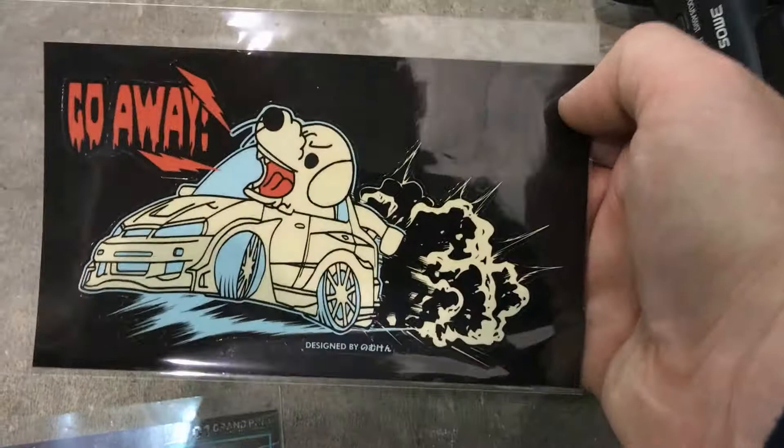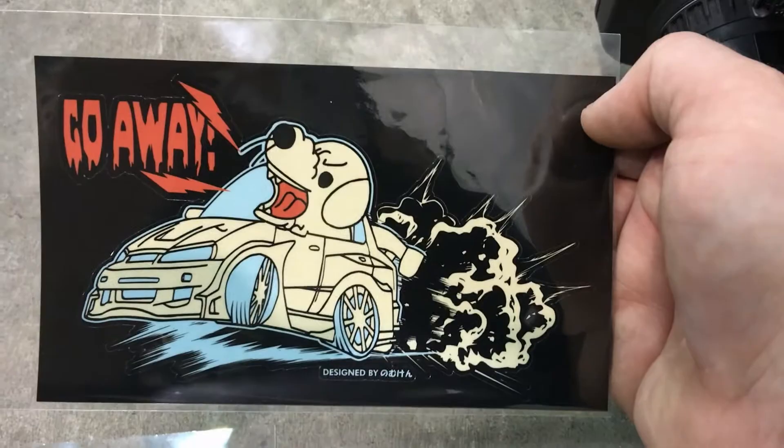I kind of want to put it on the car but I kind of don't at the same time — I just kind of want to keep it. But that's actually not even the coolest thing. And I bought this car.